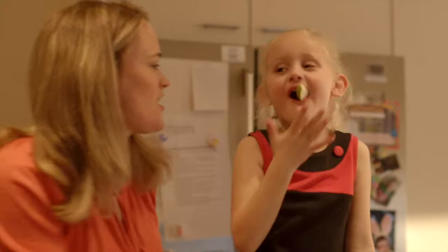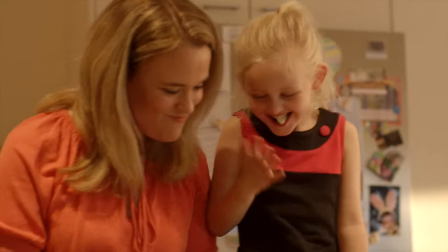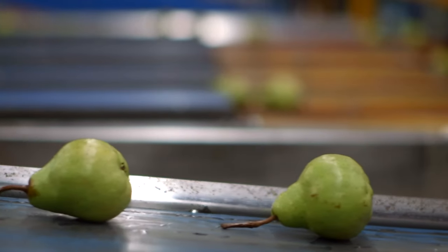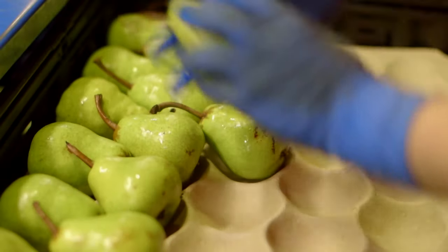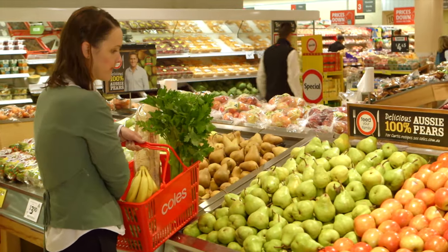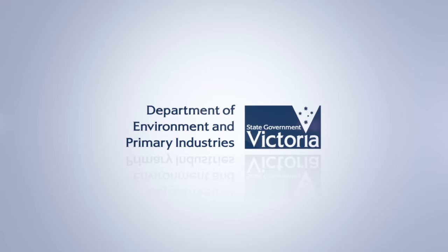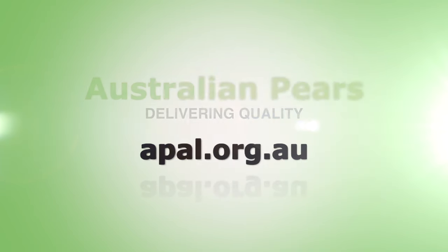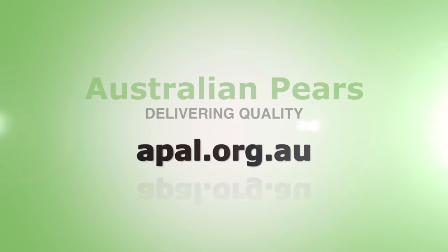You can eat pears firm or soft and you can eat the skin — it's really good for you. Australia has over 100 years experience in exporting fruit all over the world, which means we have the infrastructure and capacity to deliver fruit in the shortest possible time. Consumers are guaranteed a premium eating experience every time they buy an Australian pear.